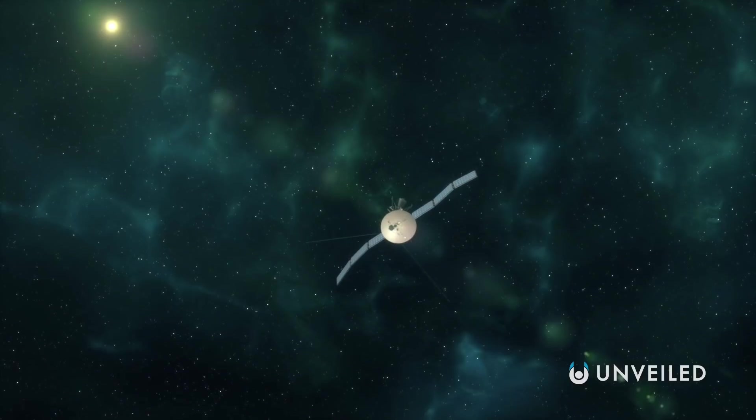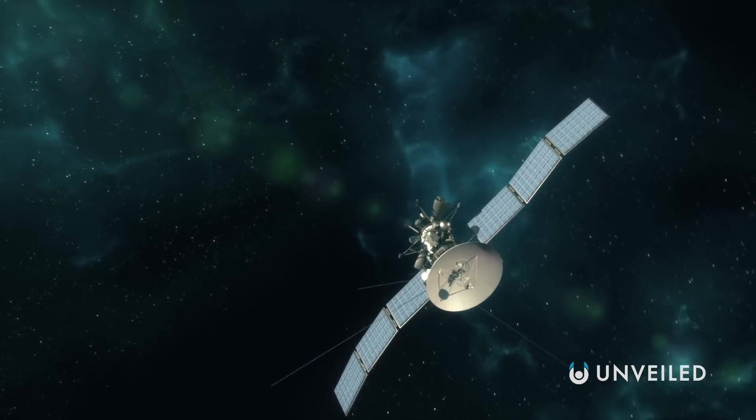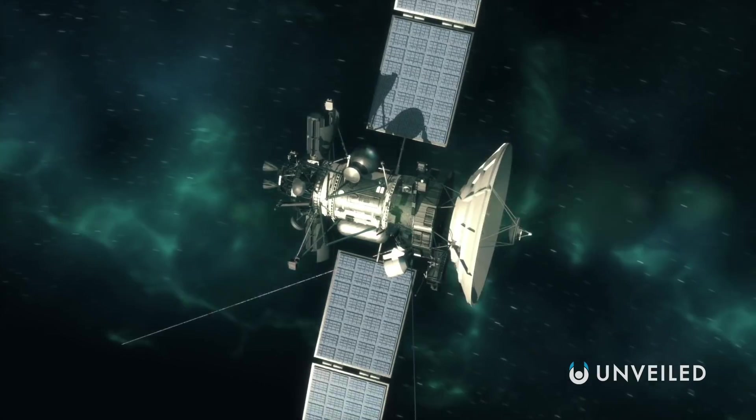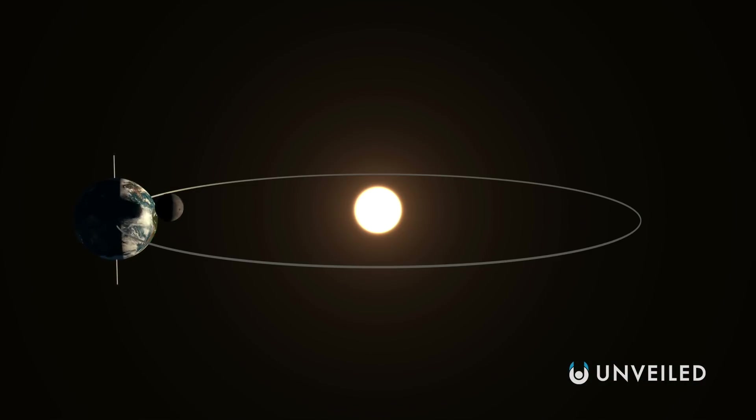And that's a tall order in itself! The cloud is thought to start at around 2,000 to 5,000 astronomical units away from us, and to end somewhere between 10,000 to 100,000 AU. With one astronomical unit being the average distance between the sun and Earth, it's a gigantic distance between us and it.